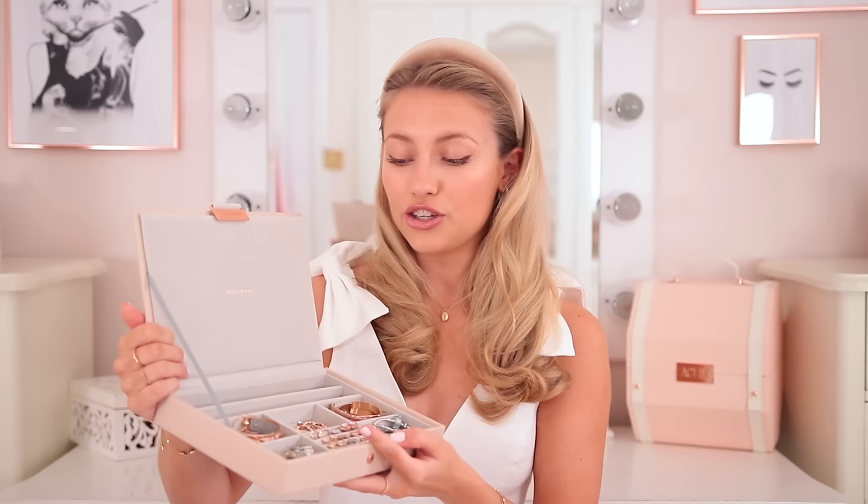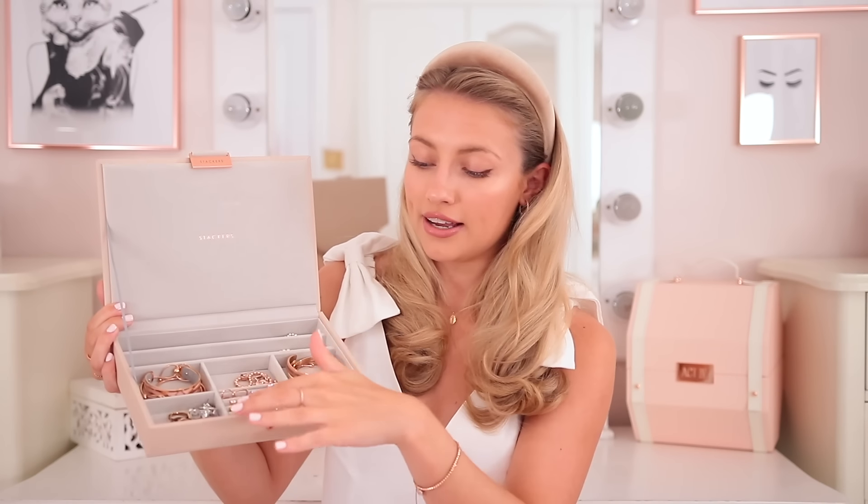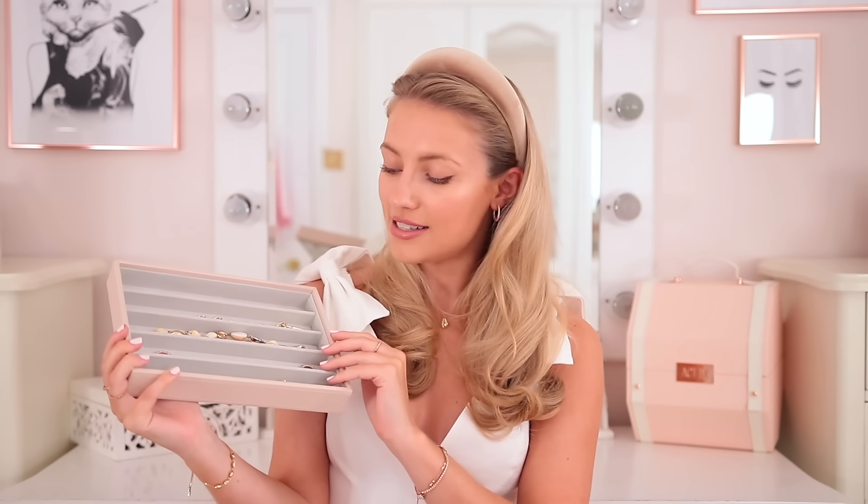A quick disclaimer: a lot of my jewellery is gifted, especially a lot of the Pandora stuff, because I've worked with them so much over the last few years. My top layer is a mix — it has space for rings, earrings, bracelets, and two long slots for necklaces. The middle layer is a deep layer where I keep all my watches, and the bottom layer is for necklaces.